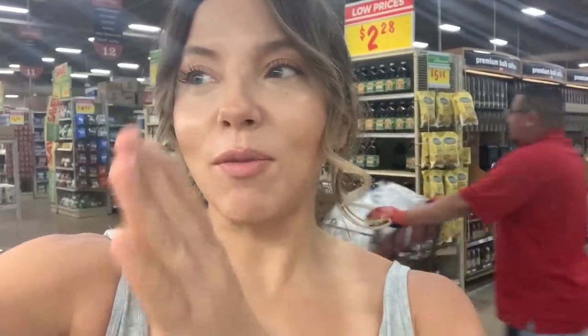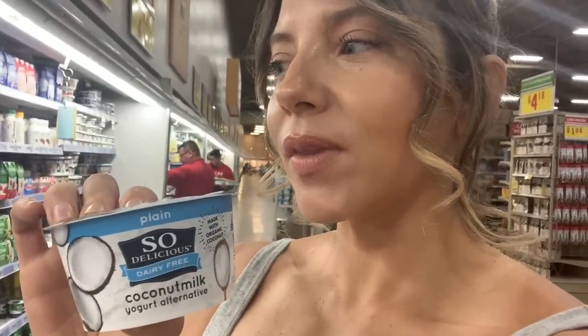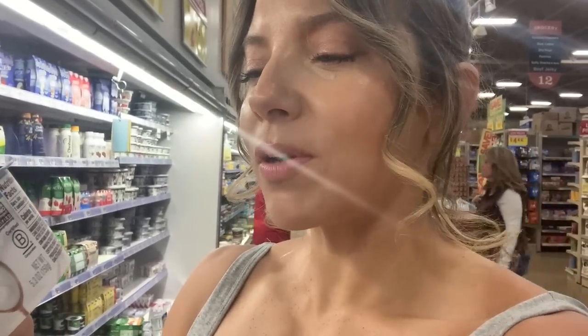Getting back to dairy-based yogurts — let's talk about the So Delicious brand. I just don't like anything they do. I want to know why this company exists. They have to know the stuff they use is not high quality. This particular one has cane sugar and rice starch, and their other products like their ice cream are filled with gums, thickeners, and emulsifiers. I'm just not a fan of that brand — pretty much anything they do.